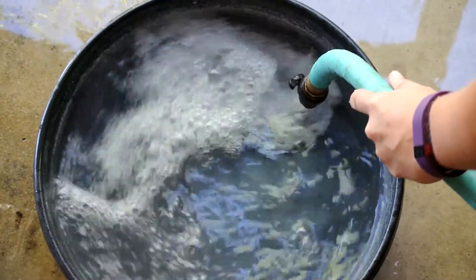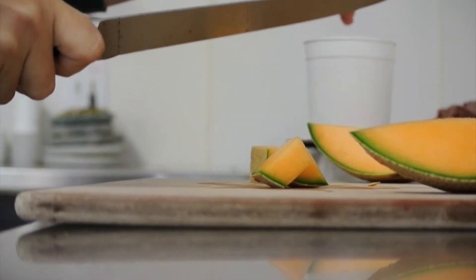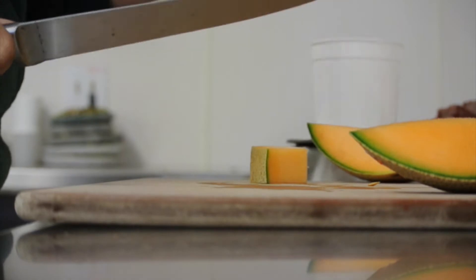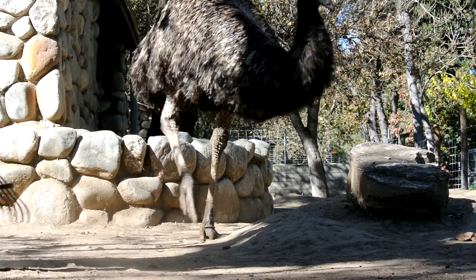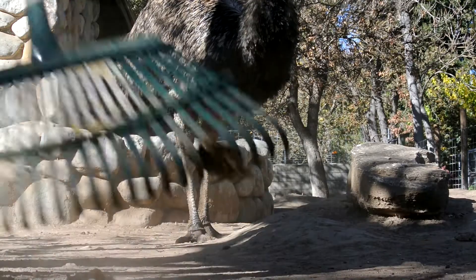Most of my day isn't spent with the animals, but behind the scenes cleaning and raking and feeding out. The exhibits have to be clean, the public grounds have to be clean, the kitchen has to be clean. I also chop and weigh a surprising amount of food. And sometimes doing this work seems pretty monotonous, but you have to remember that this basic work is what makes everything else possible.